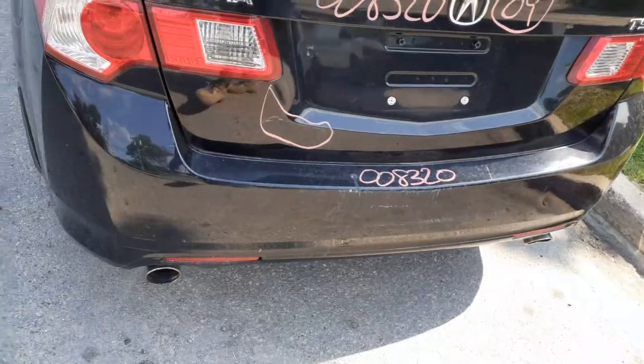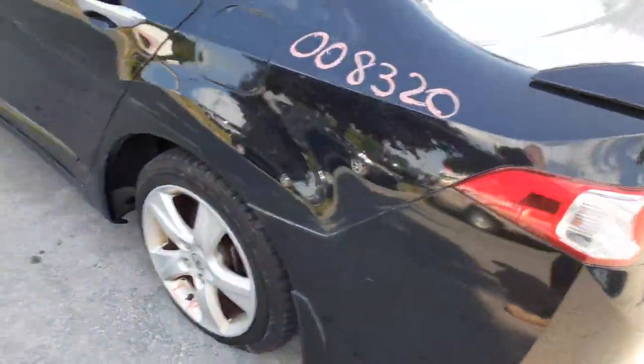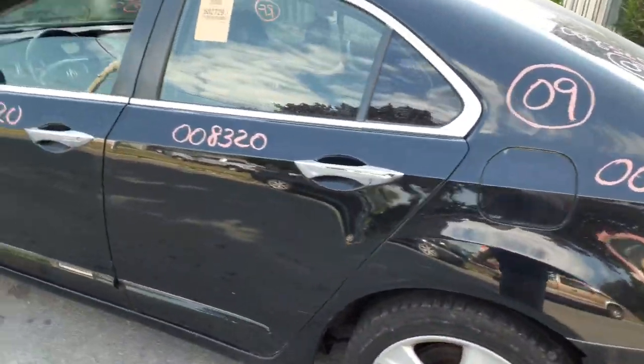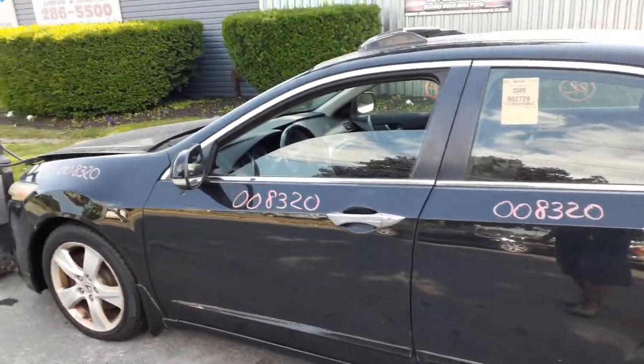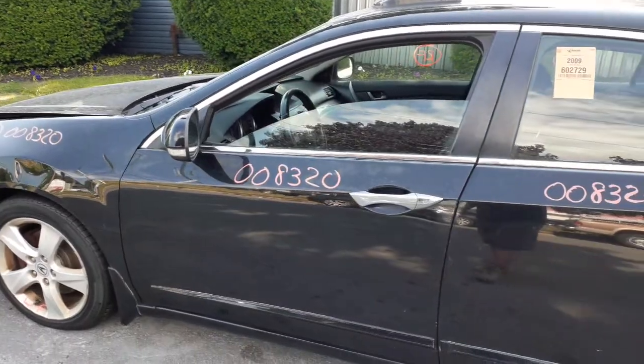Left rear taillights in good shape. Left quarter is in good shape. You got a pair of left side doors — power window, power locks. Left side mirror, power heated with the signal.